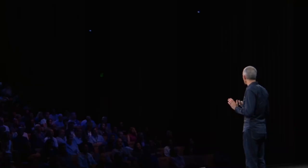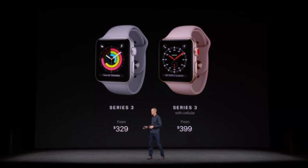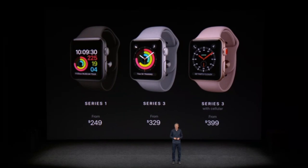We have two versions of Series 3. There's one with Cellular at $399, and a version without Cellular that has all the other great features at just $329. And we're going to keep Series 1 in the line at a new starting price of $249.